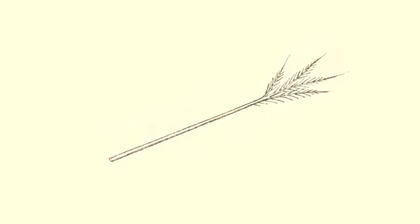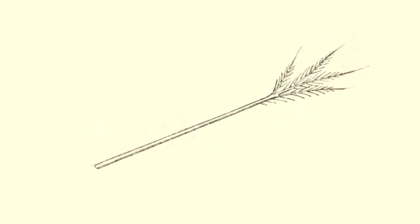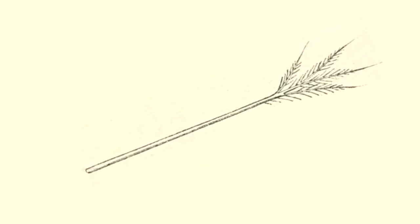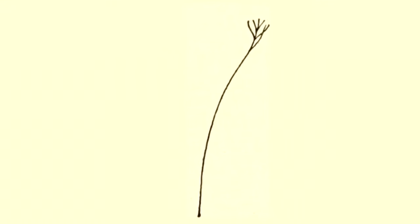Filiplume. Filiplume feathers are hard to see on birds, but nearly every part of every bird species has at least one filiplume feather. They're like a bristle with a tuft at the end. They're short and sit between other feathers. Nobody knows exactly what they do, but they seem to be used to sense feather position and if any feathers are missing.